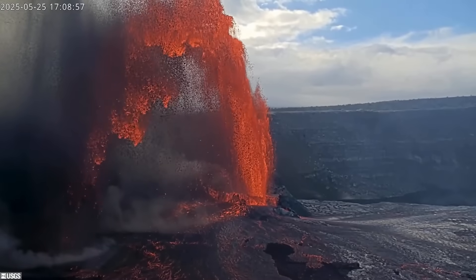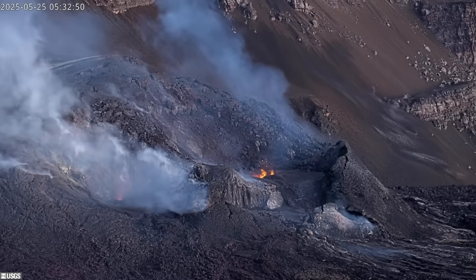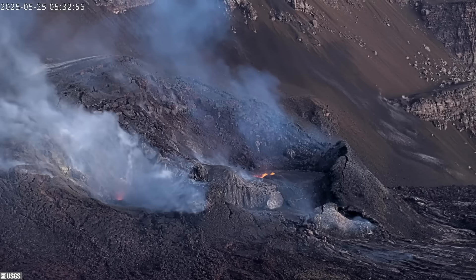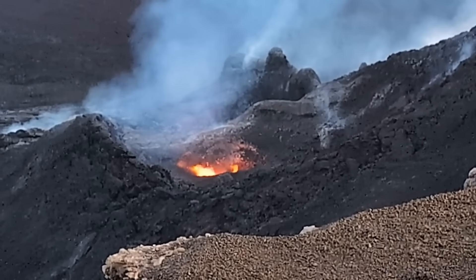The sustained lava fountaining phase of episode 23 began at 4:15 p.m. on May 25th. The vigorous activity followed days of low-level precursory behavior. Once again, yellowish-orange flames were spotted at the vents, a result of hydrogen gas burning in the air.